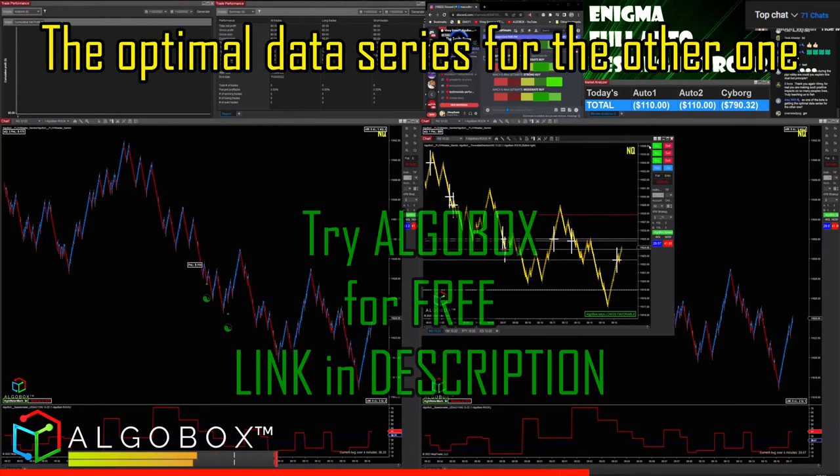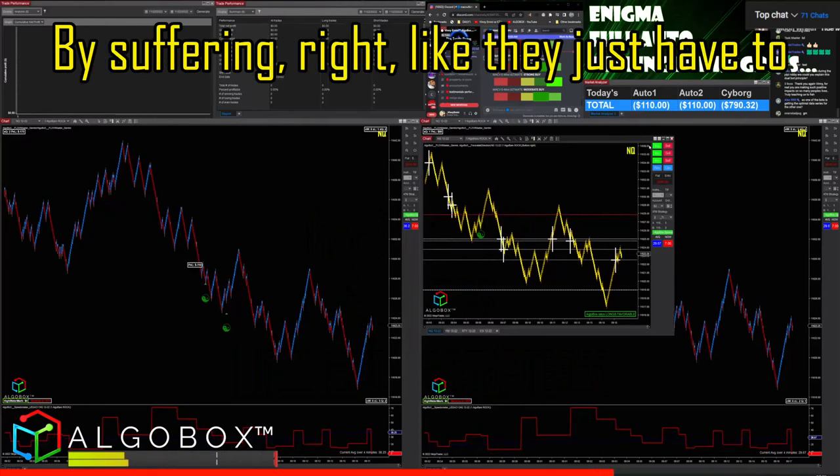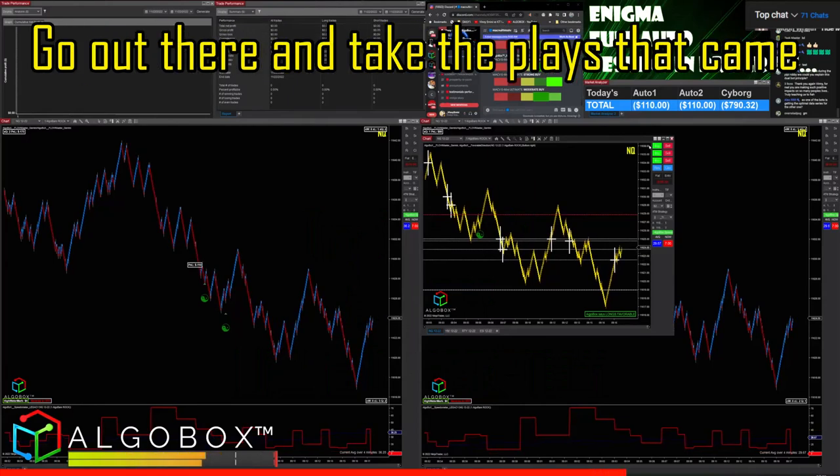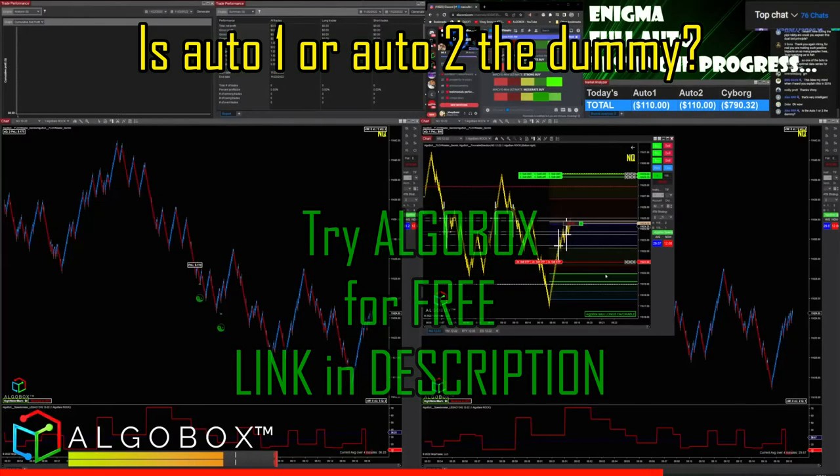One of the bots is getting the optimal data series for the other one, but the only way it can do that is by suffering — it just has to go out there and take the plays that came out of normal optimization, which in theory should be good.